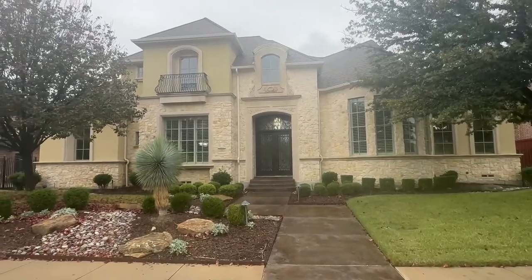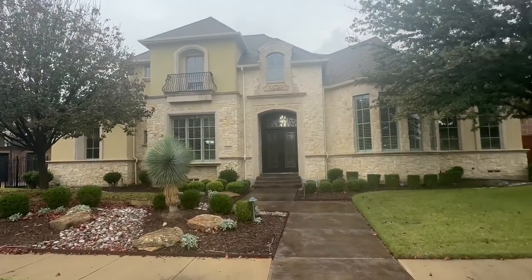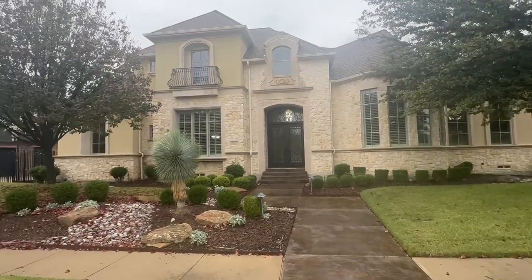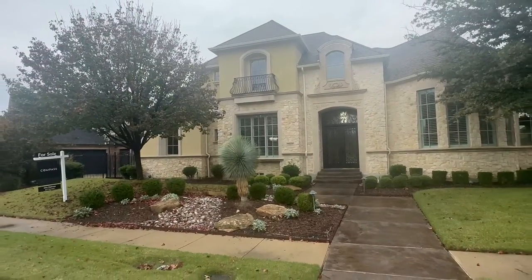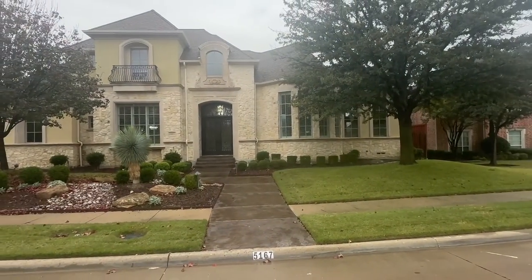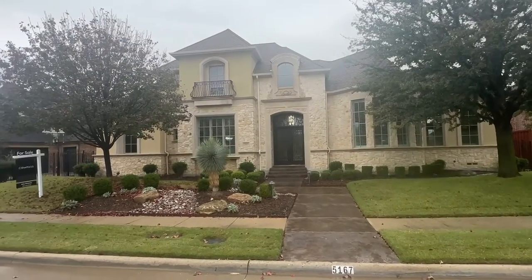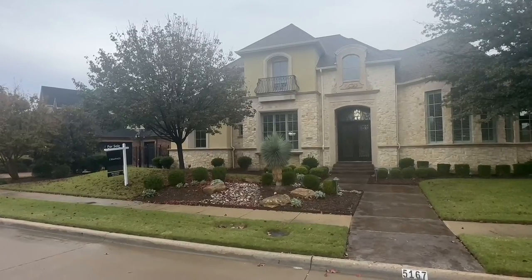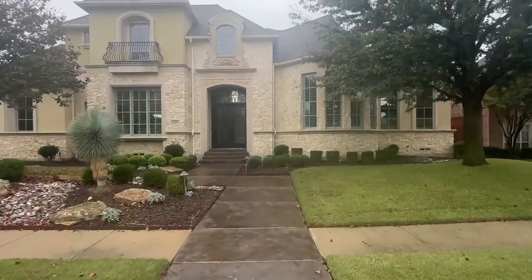We are in front of 5167 Burkett, Frisco, Texas. Look at this property — this is in the Starwood community. I actually did a video on the Starwood community, just walking around showing you guys how it looks. It's famous for a lot of athletes in Texas living here, so you're going to see gorgeous properties like this. This property is listed by Alex Maloney from Compass. Enough of me talking — let's go inside and have a look.